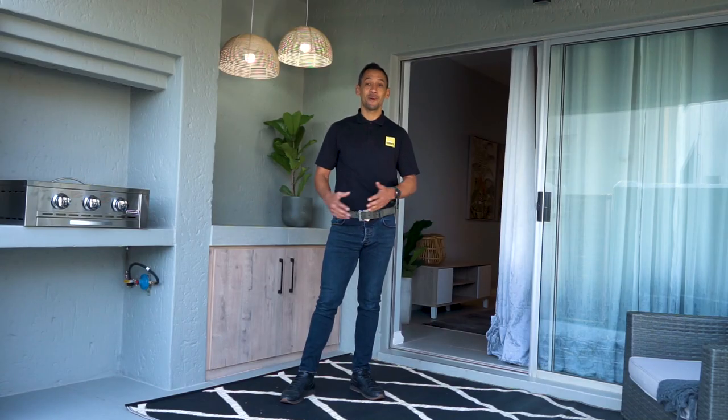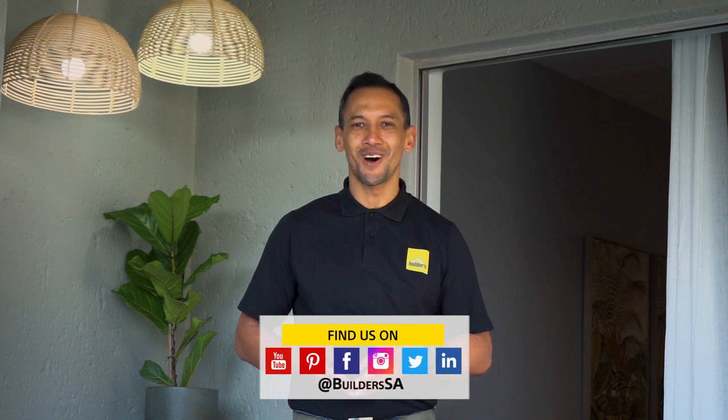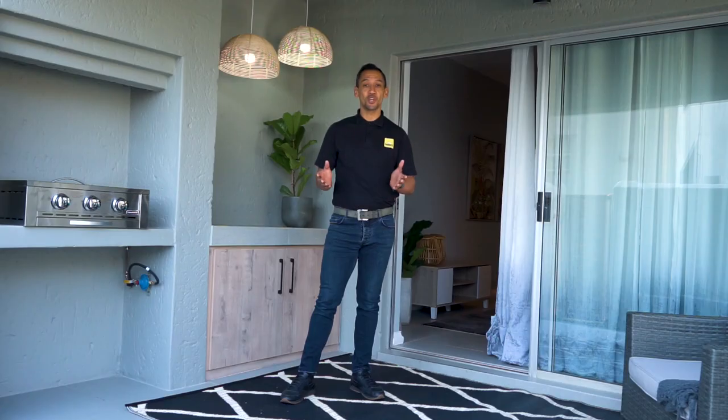If you like this patio refresh, you must see the full makeover of all the other rooms in this two-bedroom apartment. Catch the Ready to Renovate with Builders and Private Property episodes on the Builders and Private Property websites and popular online channels. Don't forget to shop at Builders online or in store for all your DIY and home improvement requirements. Get to Builders, get it done.